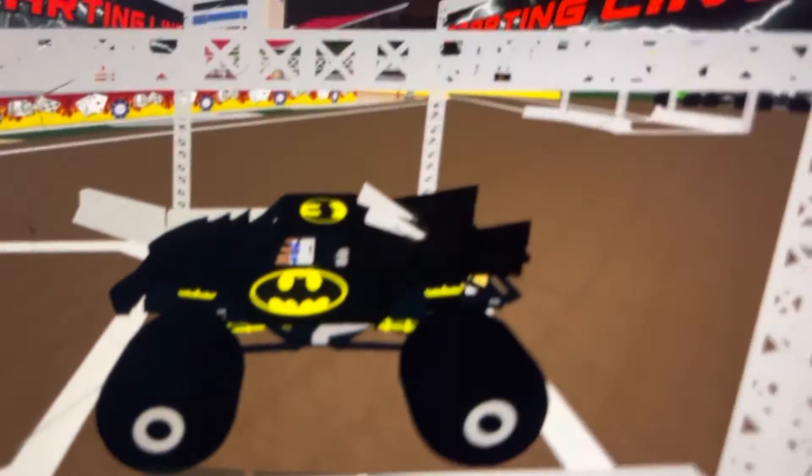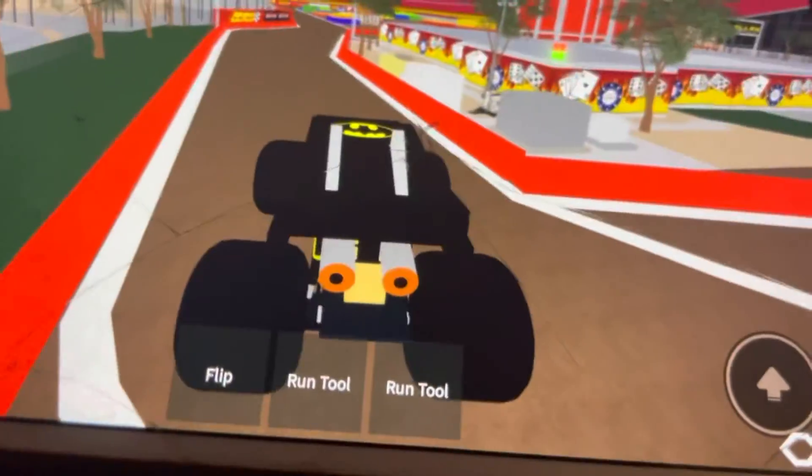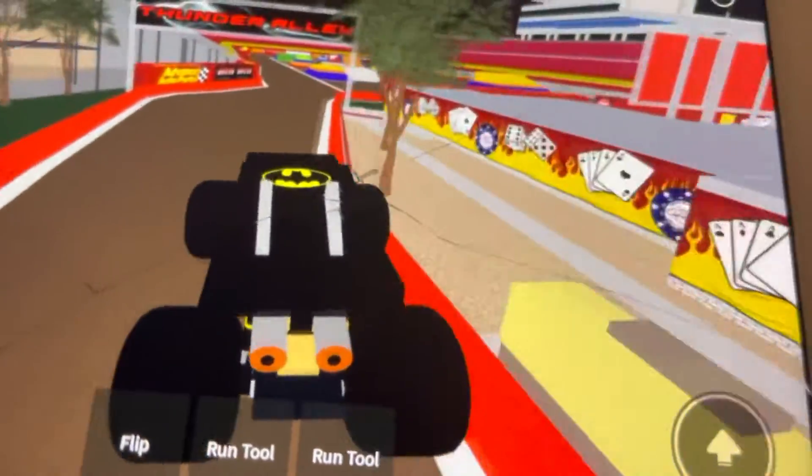With the new Batman Truck. Wow, this truck is awesome. It's really great. It's kind of like the Batmobile. Na-na-na-na-na-na-na-na Batman!